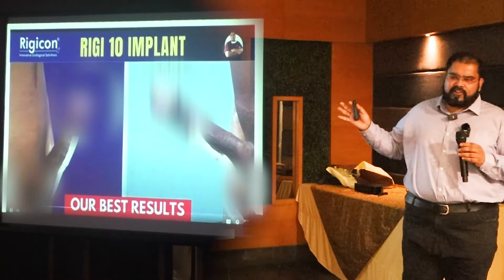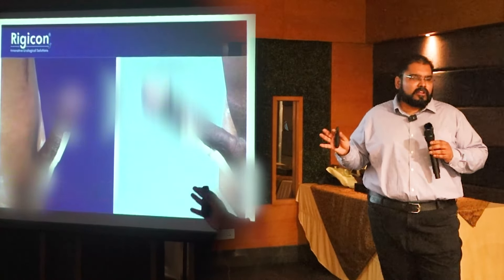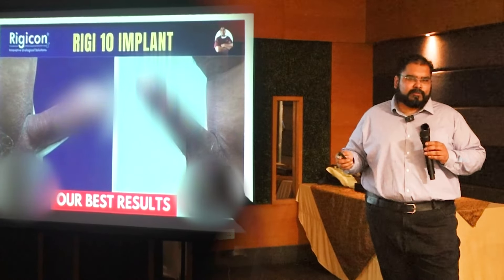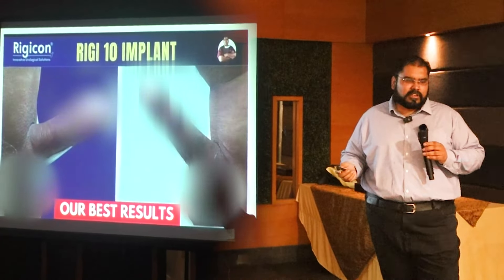These are the results of our patients with an inflatable penile implant. With a penile implant, when the patient is fully erect, his penis is hard enough for proper intercourse, and after that, he can deflate it.